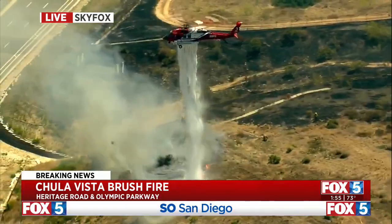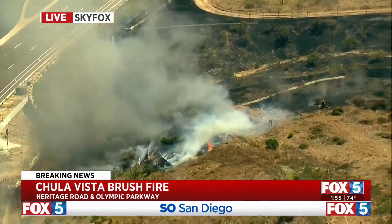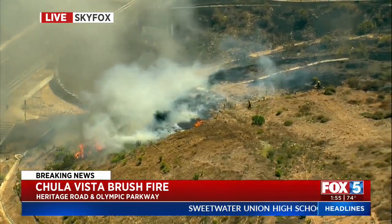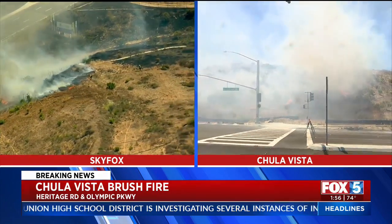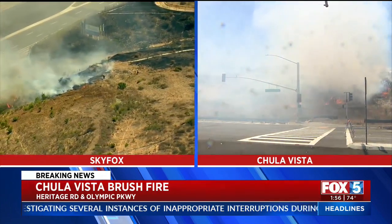A lot of spot fires in this brush fire, and a lot of area that has been burned. We don't know exactly how large it is, but it is burning in the 1700 block of Maxwell Road. It's on the northeast side of the Republic Services Otay Landfill, and it broke out around 12:30 this afternoon. We don't know exactly what caused that fire.